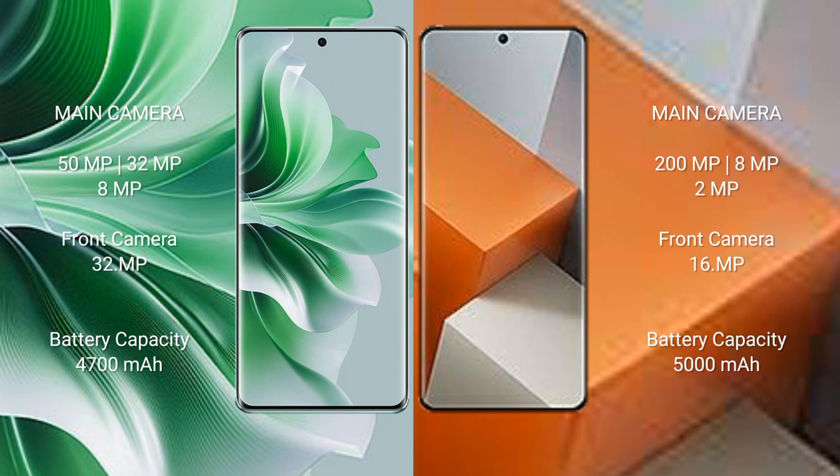Oppo Reno 11 Pro features a triple camera setup: 50MP plus 32MP plus 8MP, and a front camera of 32MP. Redmi Note 13 Pro Plus features a triple camera setup: 200MP plus 8MP plus 2MP, and a front camera of 16MP.